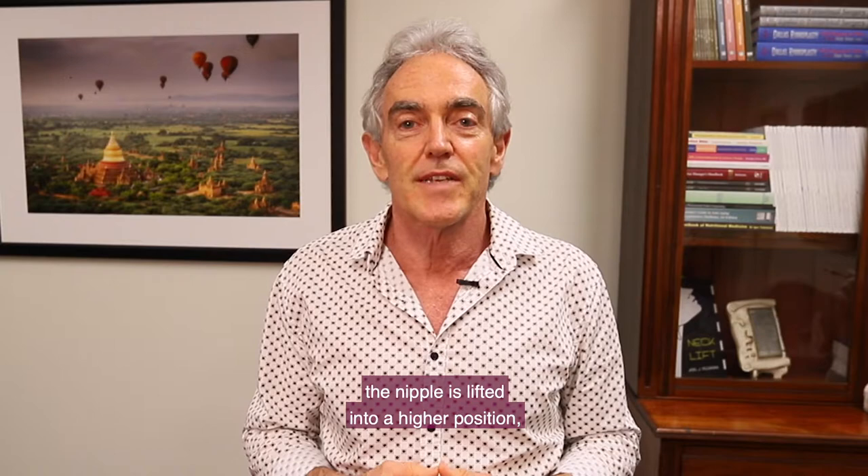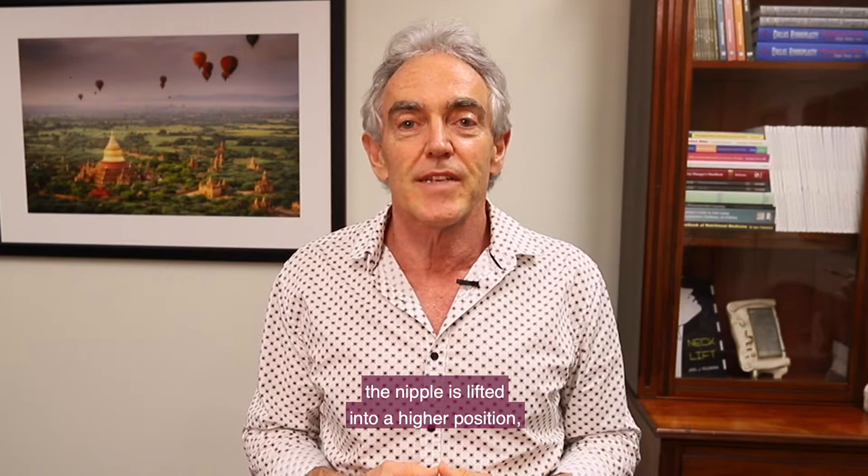As part of the breast reduction, there is always a lift associated with the reduction, which means that the nipple is lifted into a higher position, which makes the breast look a lot nicer.